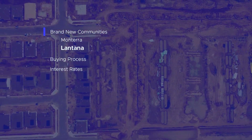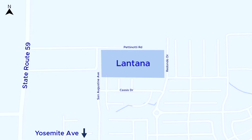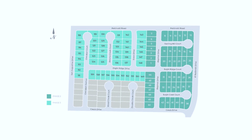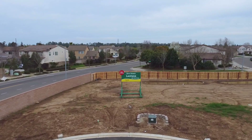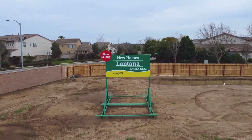Next up we have Lantana, and the homes being released here will be part of the very first phase of this brand new community, which means prices will be slightly less compared to later phases. It's located just north of Yosemite Avenue and just to the east of State Route 59, which gives you quick access to Highway 99, the main freeway of the Central Valley. Once completed, this community will have a total of 98 new homes. What I really like about this community is that to the north is protected land, so residents can enjoy nature while also having the same convenience as the Monterra community in terms of distance.